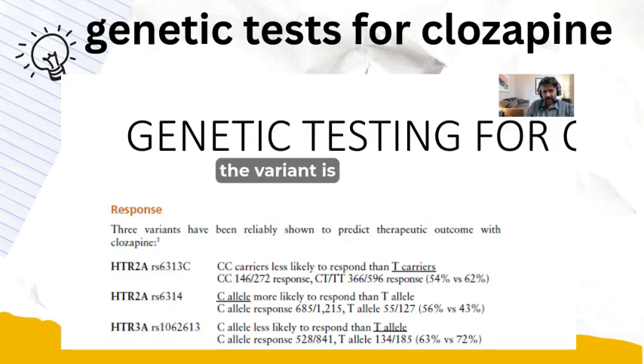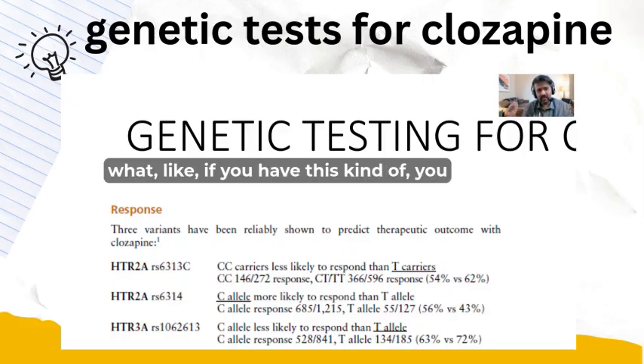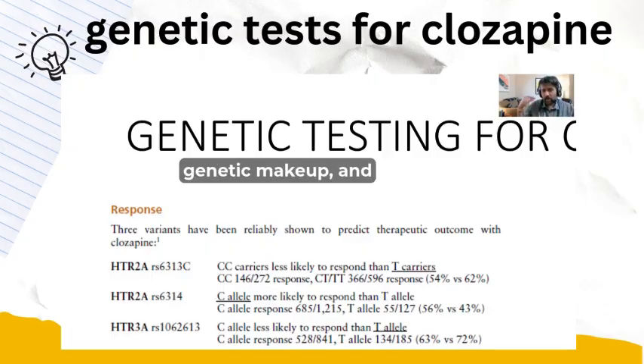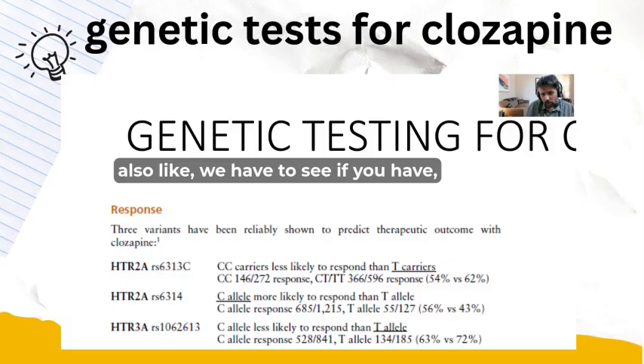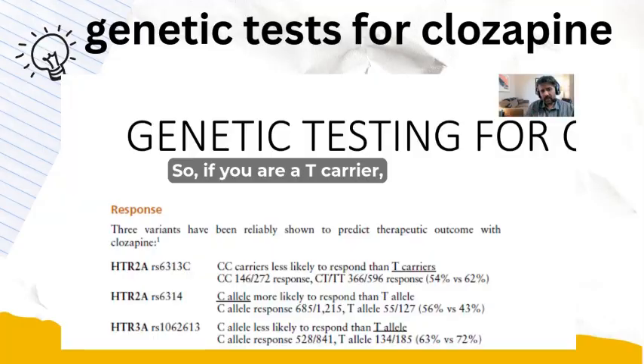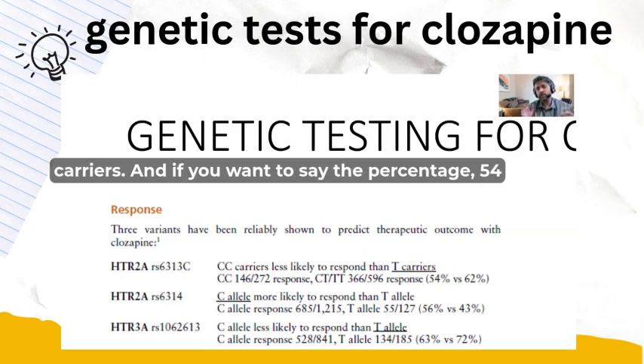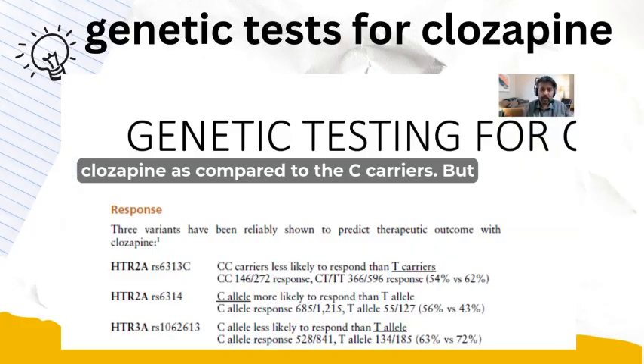One variant is HTR2A with a single nucleotide polymorphism RS6313C. Depending on whether you are a CC carrier or T carrier, outcomes differ. If you are a T carrier, you are more likely to respond to treatment compared to C carriers — 54 out of 100 T carriers are going to respond to clozapine, as compared to C carriers.